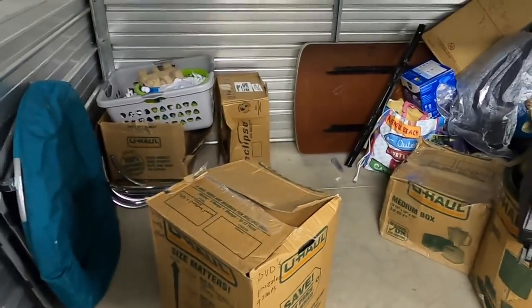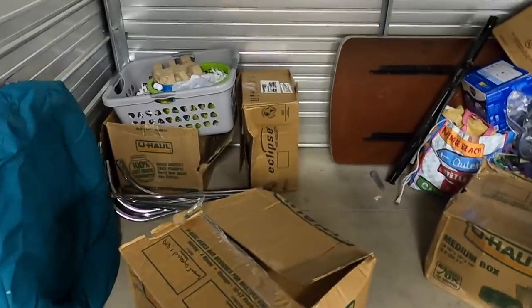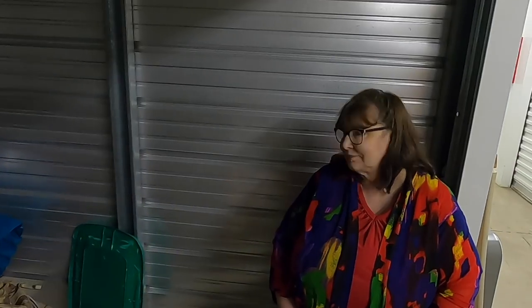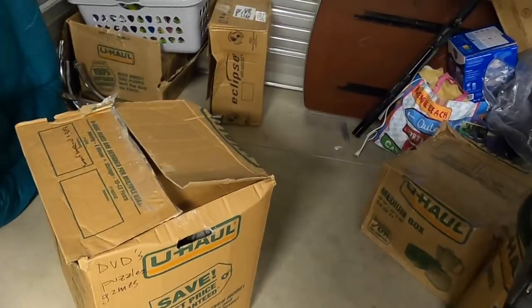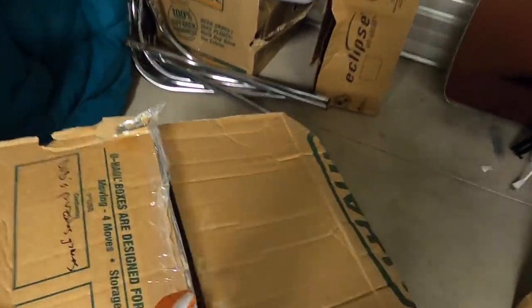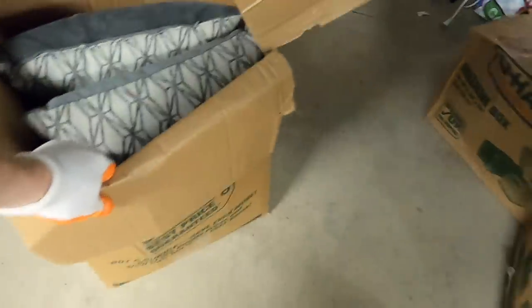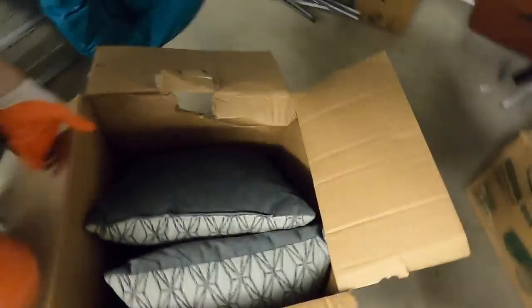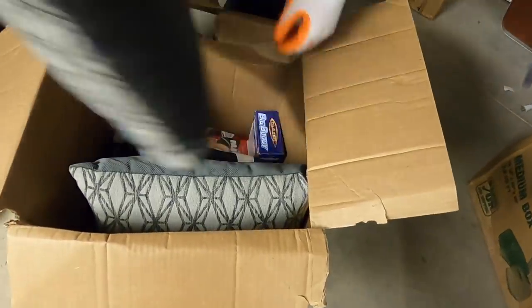Alright guys, we are back. We have three more boxes left over here and then we're done with the best unit this side of the west coast has ever seen — right? This one does seem promising though, guys. DVDs, puzzles, and games — I am excited! And it was like this, so this is the first time I'm seeing it. You want to hold the camera? I will be the camera director. But that doesn't look like a game — oh there we go.